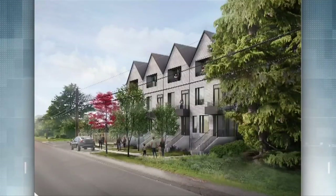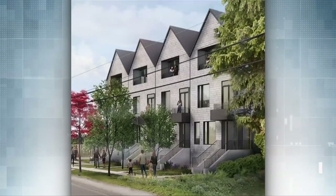Habitat Victoria's newest project is Ferguson Place, an affordable 14-unit townhouse development in the Gordonhead neighborhood of Saanich. Their plans are currently in with Saanich Council, and they are hoping to complete the approval process later this year so they can get shovels in the ground and start building homes for families.